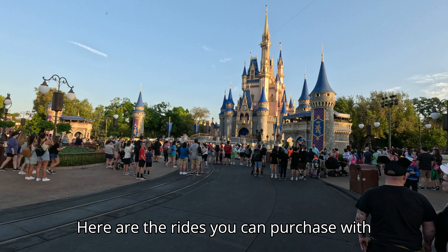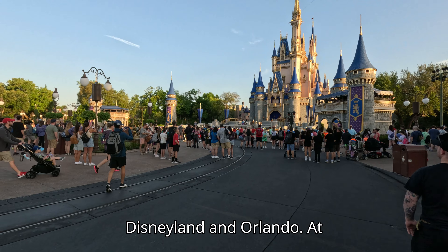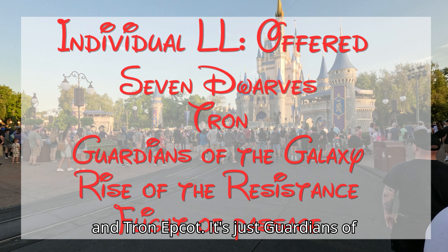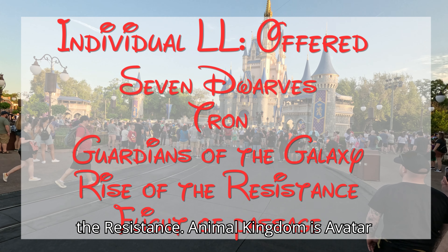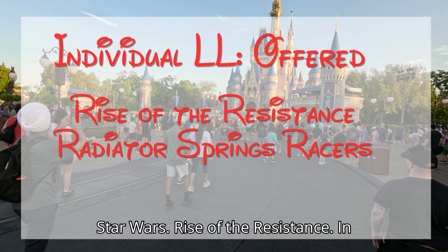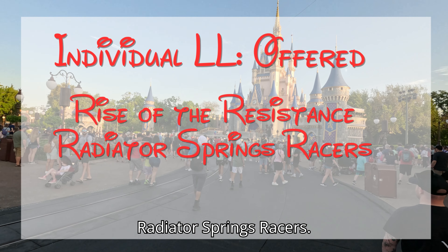Here are the rides available with Individual Lightning Lanes at both Disneyland and Orlando. At Magic Kingdom it's Seven Dwarves Mine Train and Tron. At Epcot it's just Guardians of the Galaxy. Hollywood Studios is Rise of the Resistance. Animal Kingdom is Avatar Flight of Passage. At Disneyland it's Star Wars Rise of the Resistance, and at California Adventure it's Radiator Springs Racers.